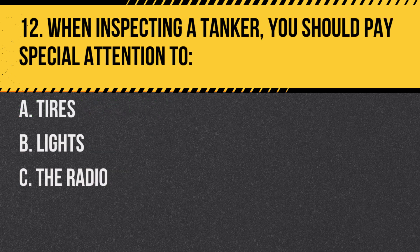Question 12. When inspecting a tanker, you should pay special attention to: A. Tires. B. Lights. C. The radio. Answer: A. Tires. Due to the heavy loads, tires on tankers can be under a lot of stress.